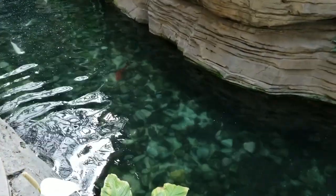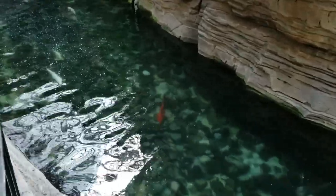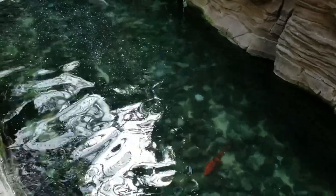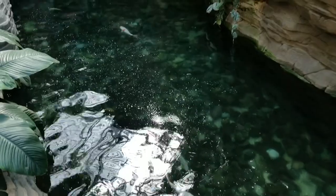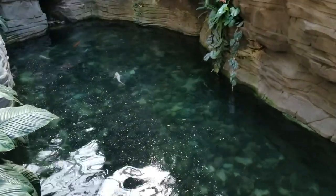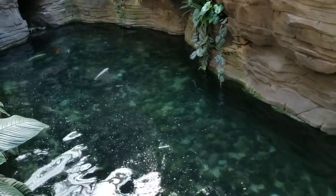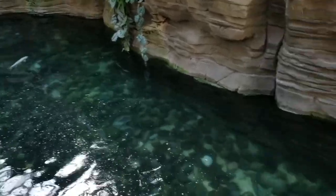You guys know I'm a fish person and I have koi myself. I don't have really high quality koi — the kind I have are pretty much the same as the ones they have here. They're not super high quality but they are very healthy looking and colorful. Having coffee next to that stream was definitely relaxing.